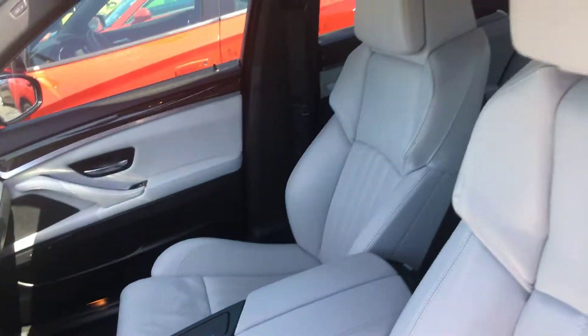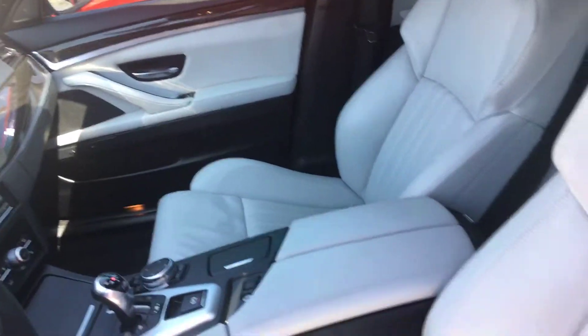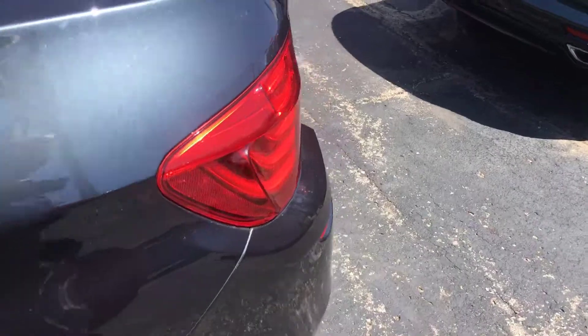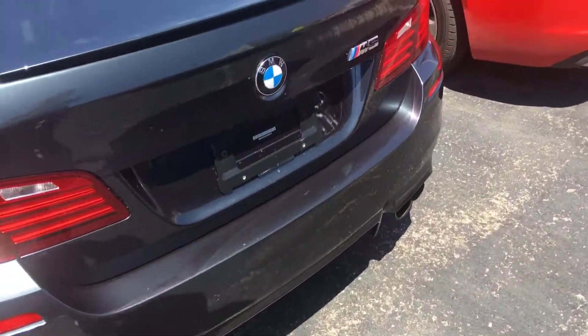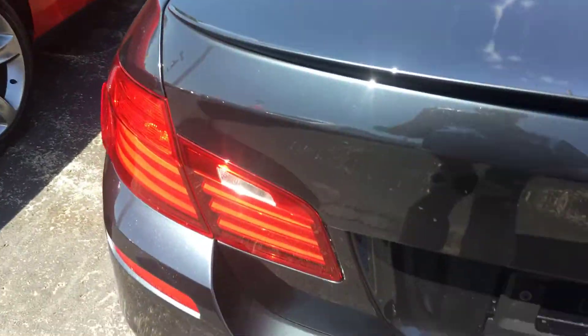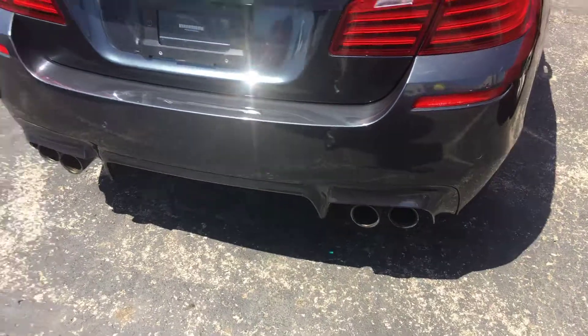As you can see, it's loaded up with equipment and it's a great-looking BMW. Here's the back side. Dual exhaust.